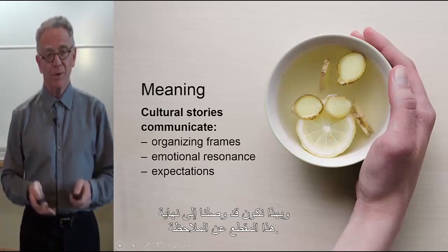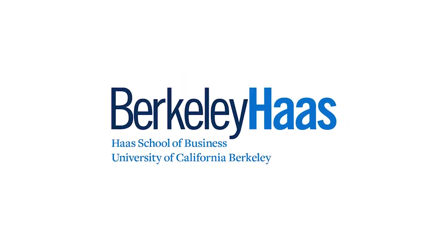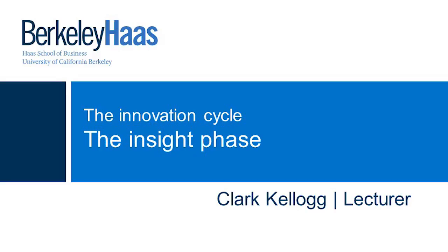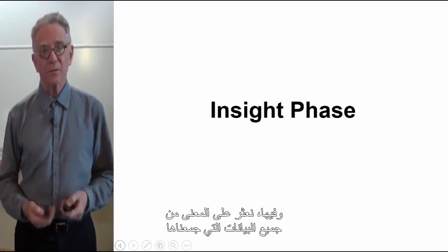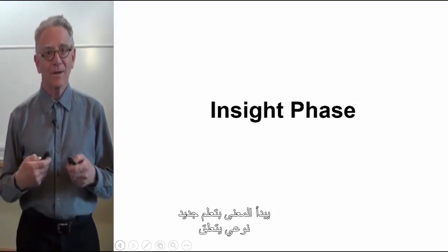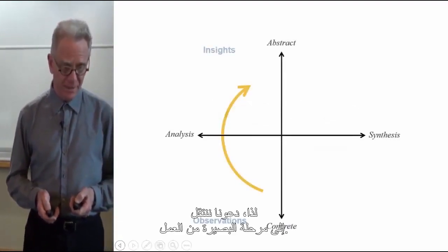That brings us to the end of the segment on observation. When we come back, we'll talk about insight. The next of the four phases is called the insight phase, where we find meaning in all of the data collected in the observation phase — qualitative new learnings we've been able to see by virtue of collecting all of the fieldwork and related research data.